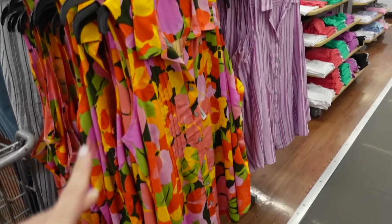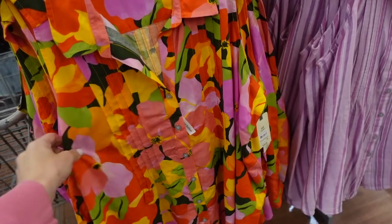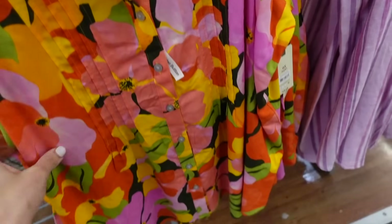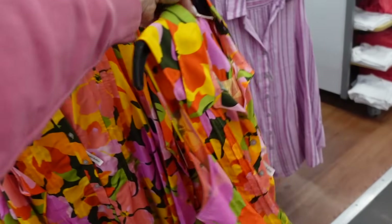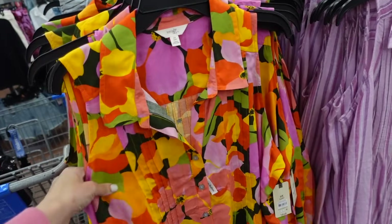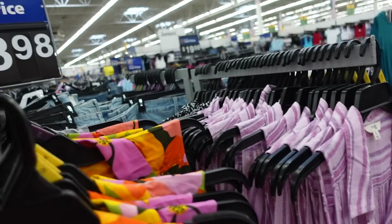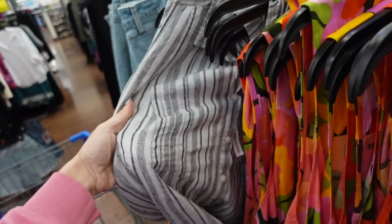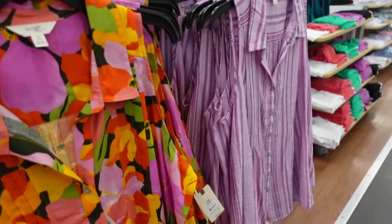New sleeveless button-down tops from Terrence Sky — this is their plus line. It has a smaller collar with pleating, hidden buttons, and a flowy fit. I picked one up before — I'm usually a small/medium but got a 0X. You can wear it tunic-length with shorts. Comes in pink stripe, black and white, and multicolored stripe in a linen look. These are $18.98.